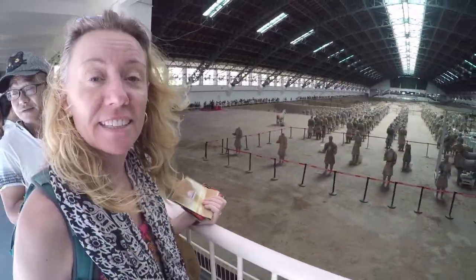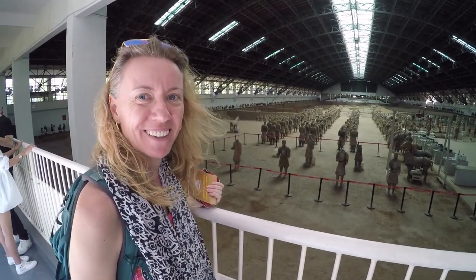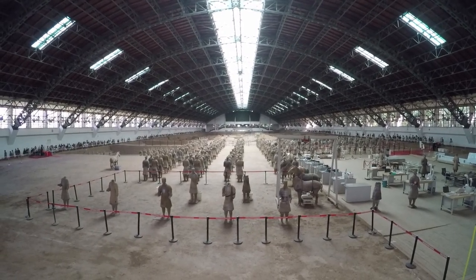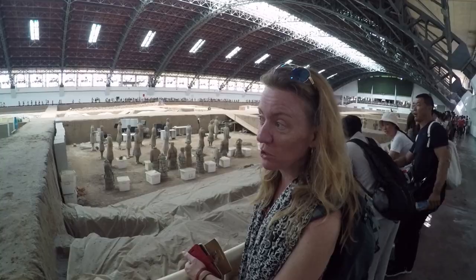All joking aside, this is really blowing my mind. Absolutely incredible — can't believe this stuff is over 2,000 years old. It's like school and the museum at the same time. I love Pit One because they're still working on it — you can see all of their workspace and what they're doing.